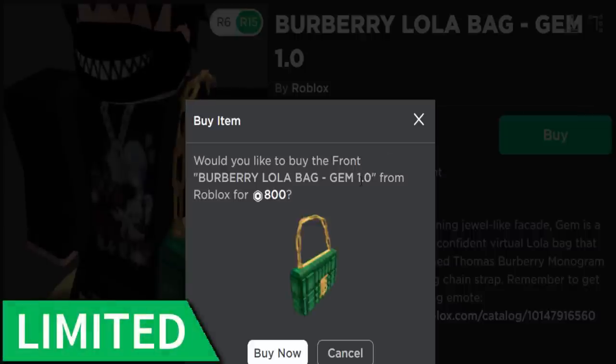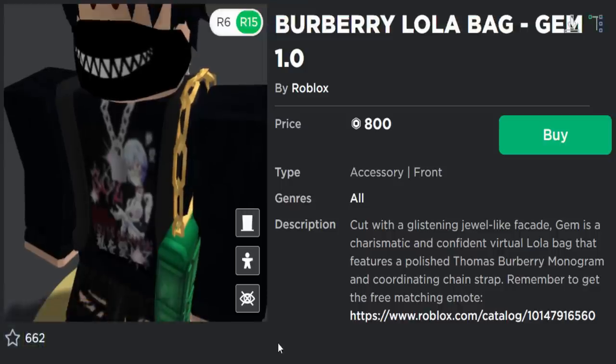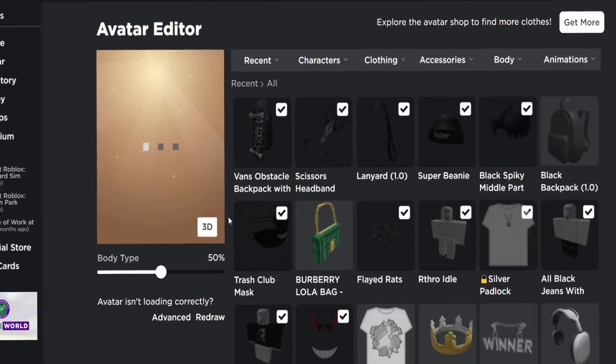Also, because this is on the official Roblox account, it probably means it's going limited. Is it worth 800 Robux? Will it sell for more? Probably not, but I'm going to buy it in this video anyway.